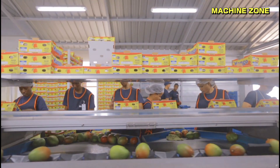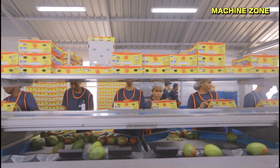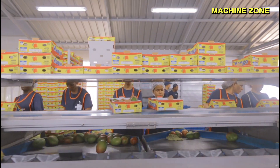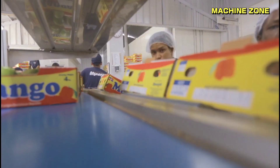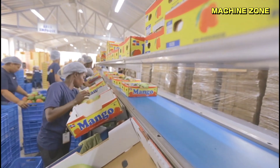Packing and shipping the mangoes: once they are picked, the mangoes are individually wrapped in paper and placed in cardboard boxes to protect them during shipping. The mangoes are then shipped to markets around the world.